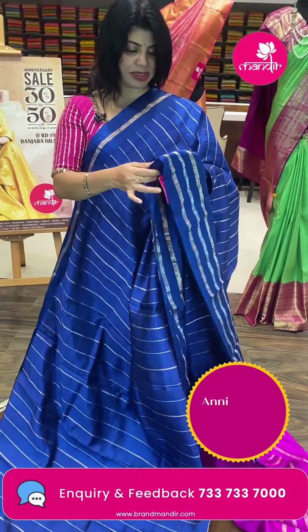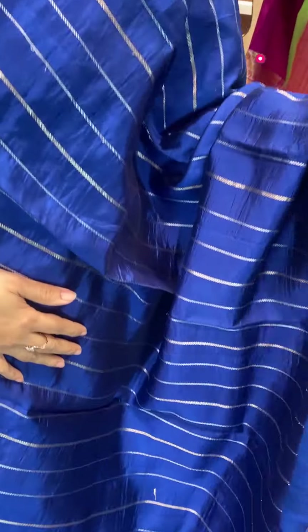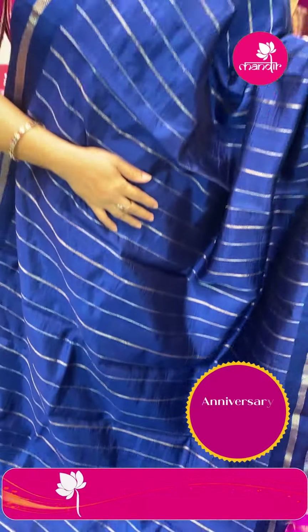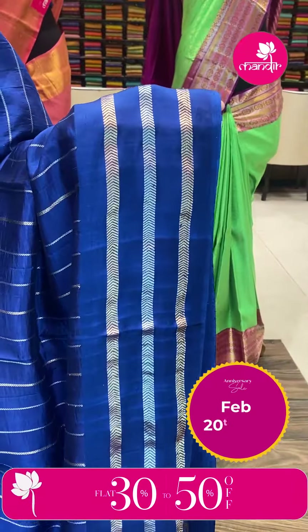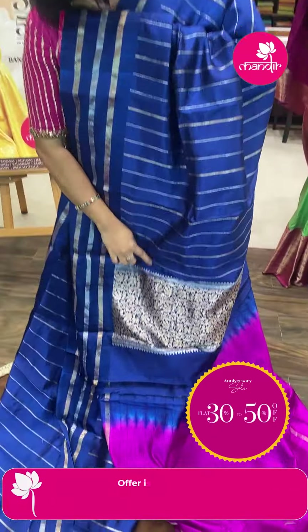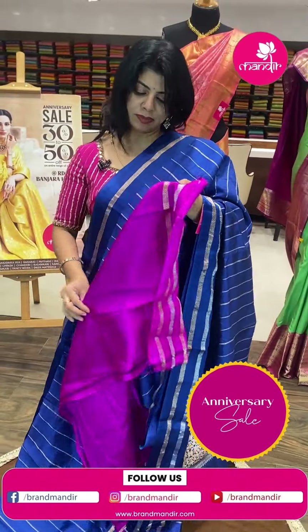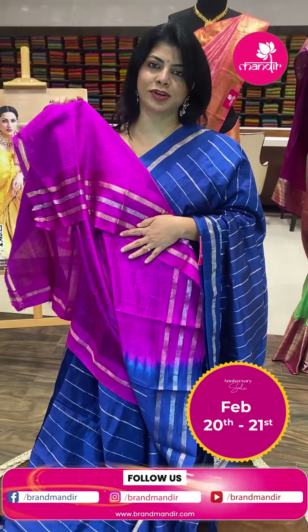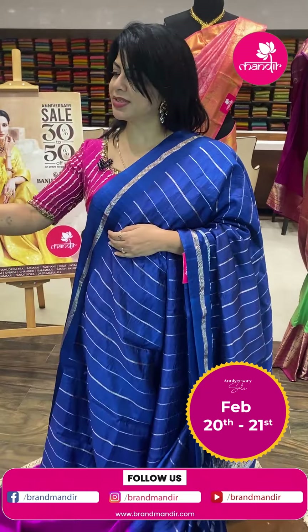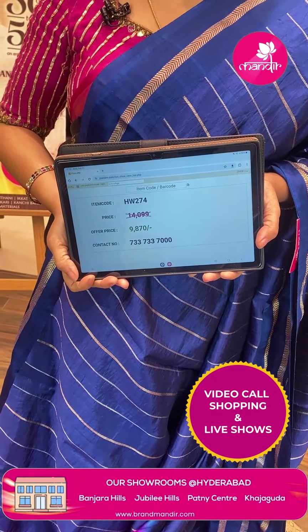Lovely matka silk in navy blue and pink — magenta plant with zari stripes. Satin silk border with striped V-shaped stripes. Pallu with kudela florals and vines. Contrast blouse with border. Pricing: ₹9,870. HW274 is the saree code. Matka silk — very nice.